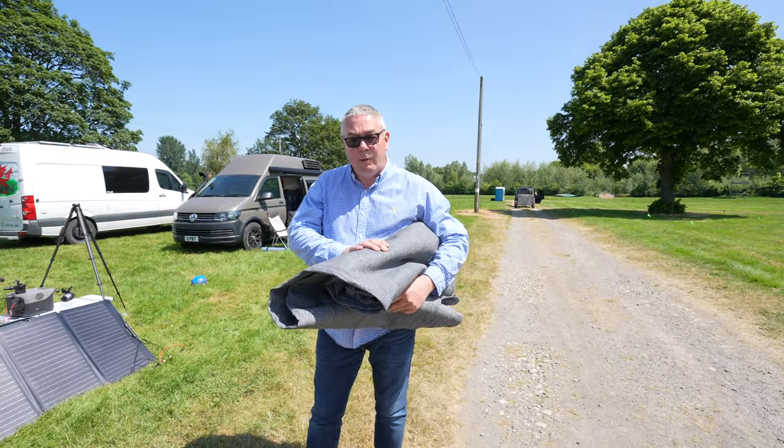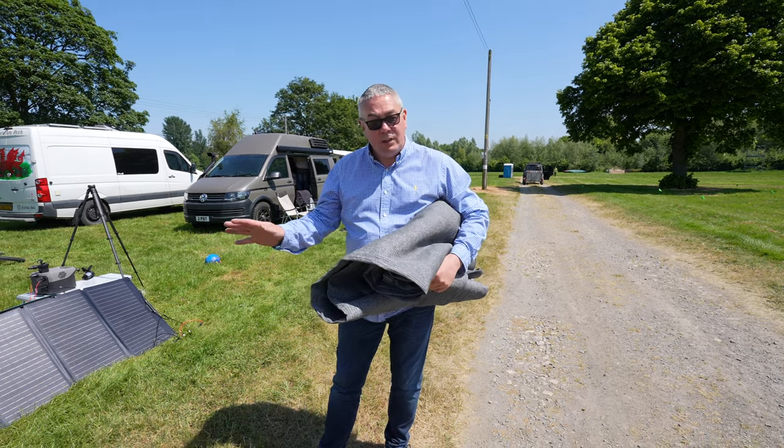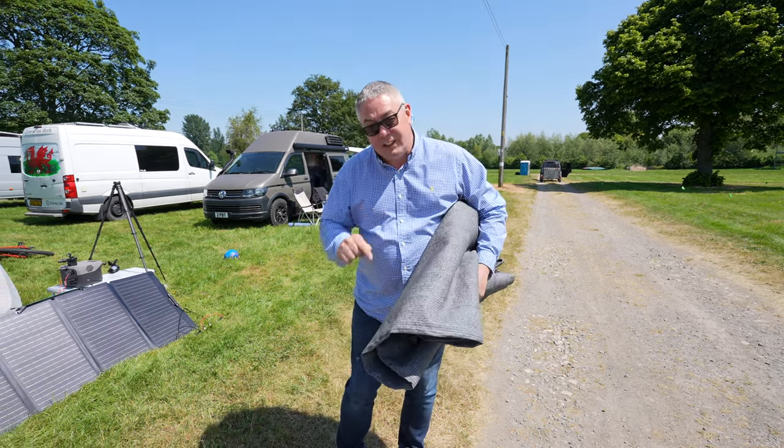Next up, awning carpet. We do carry an awning carpet but we don't use it a great deal. If we're on grass like today we don't need one, however if we're on a rough surface we'll always put the awning carpet down because it's easier on your feet.